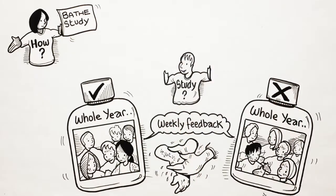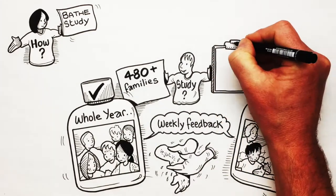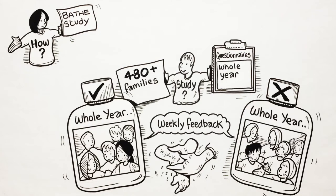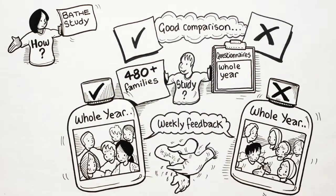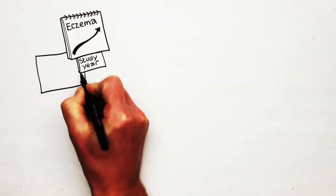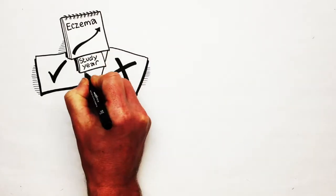So how did the study go? Well, over 480 families kindly took part in the study. They did incredibly well at completing their questionnaires for a whole year, and we were able to make a good comparison between the two groups. We found that most children's eczema improved a bit over the study year, but there was not any difference between the two groups in how much they improved.